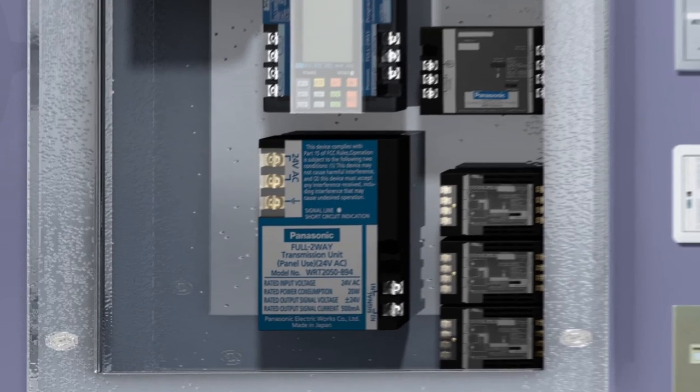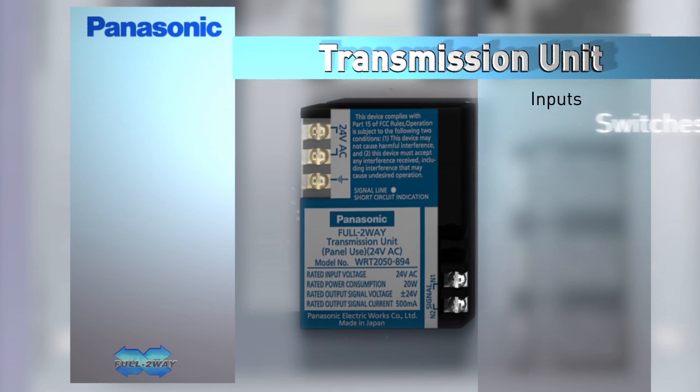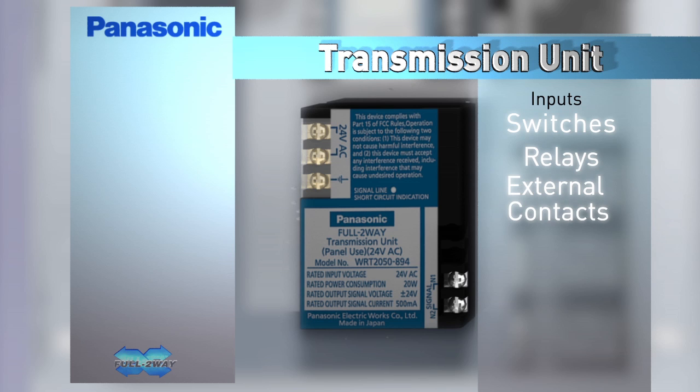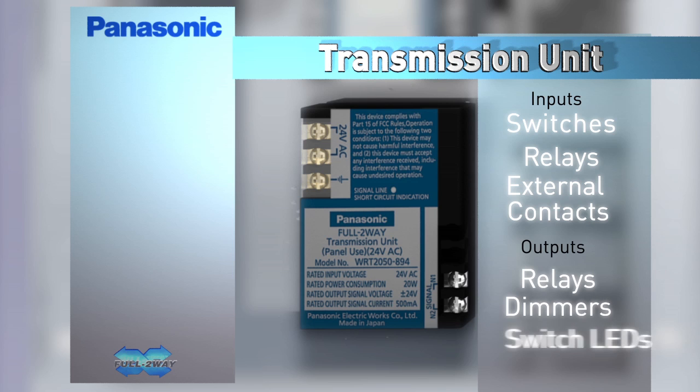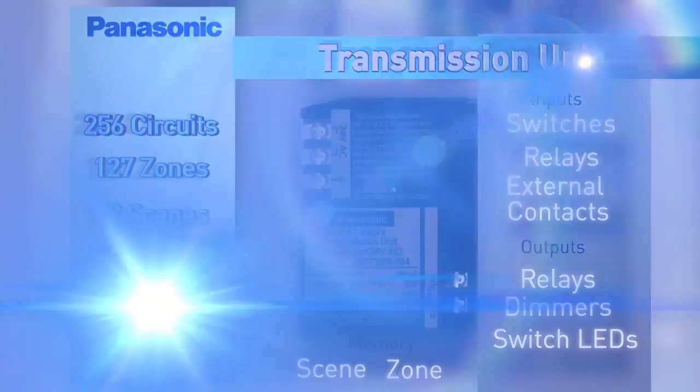The full two-way transmission unit contains the system's CPU. The transmission unit is a system-level device used to monitor signals from switches, relays, and external contact inputs, and to direct the desired change in the corresponding relays, dimmers, and switch LEDs. This device also stores the settings for the scenes and zone controls. Each transmission unit can monitor and control up to 256 individual circuits, which can be grouped into 127 zones and 72 scenes. Each individual circuit has its own dimmer level for use with the full two-way dimmer modules.